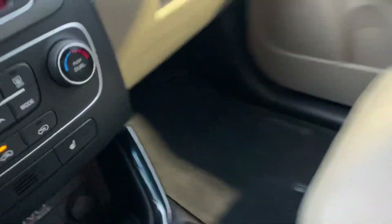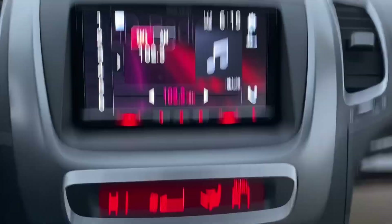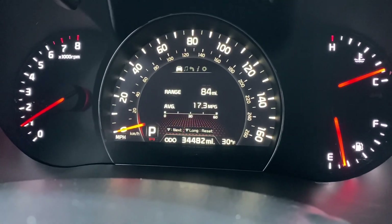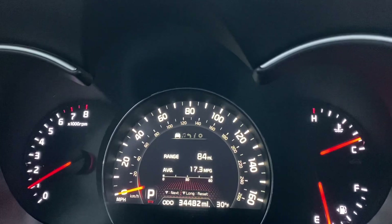This does have an aftermarket radio in it, which I just noticed — kind of unusual. It does have heated seats and dual climate control. As you can see, there are no warning lights on the dash, and it only has 34,000 miles. It also has Bluetooth and all that good stuff.